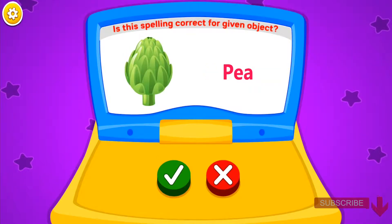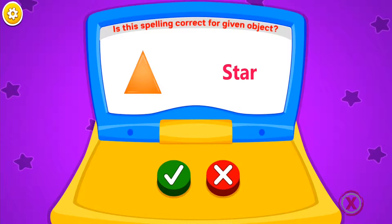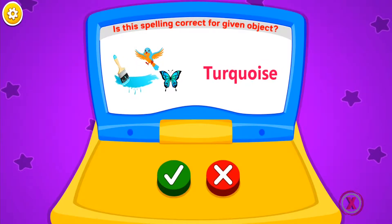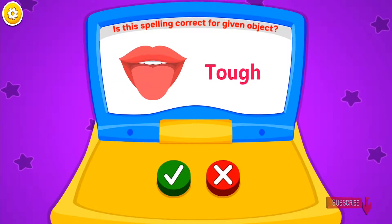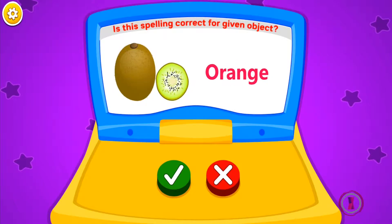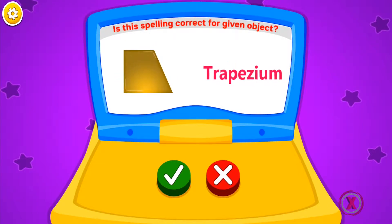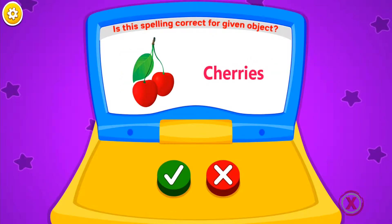Is this spelling correct for the given object? Very good. Wow. Cotterfoil. Cotterfoil. Star. Wonderful. Turquoise. Good job. Maroon. No. Very good. Tough. No. It's wrong. Brilliant. Orange. Superb. Yellow. Excellent. Trapezium. Excellent. Cherries. Excellent.